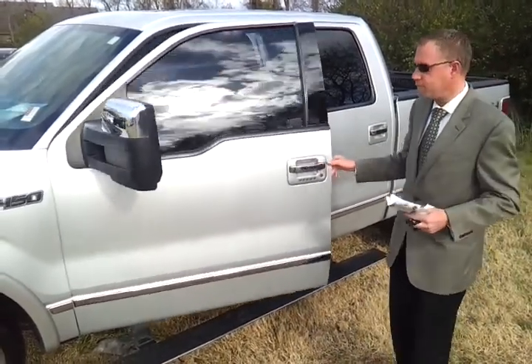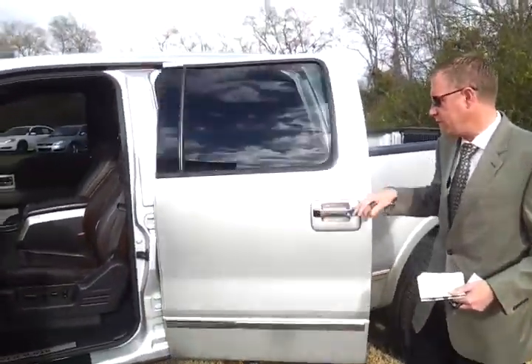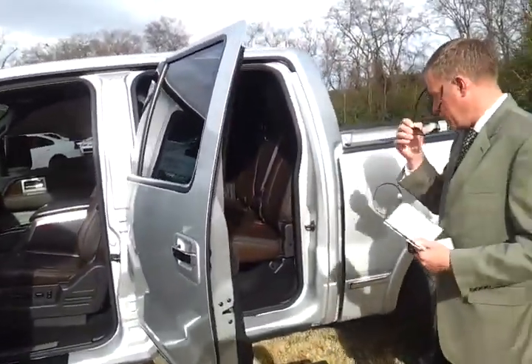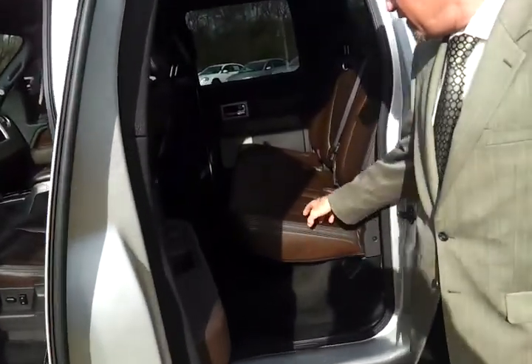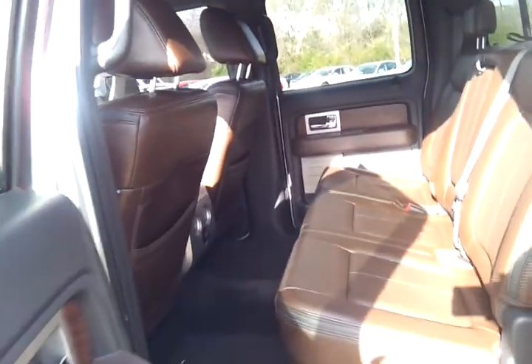We'll take a look at the inside — this thing is decked out. Platinum Edition here: it's got the dark carpeting, and part of the platinum package is the dark taupe custom Castanio leather. It also has the power sliding rear window and the power moonroof.